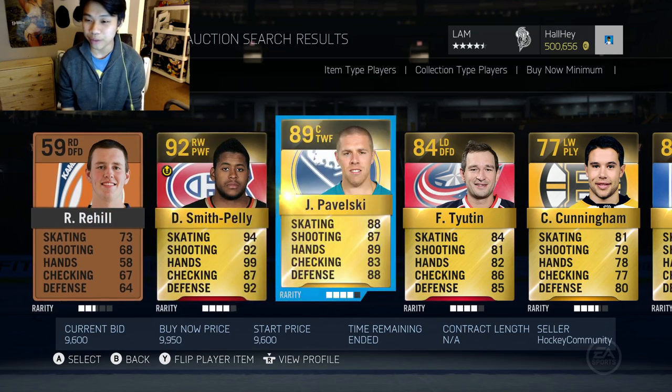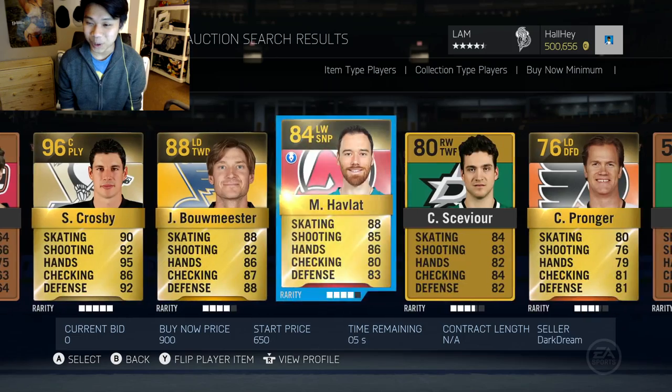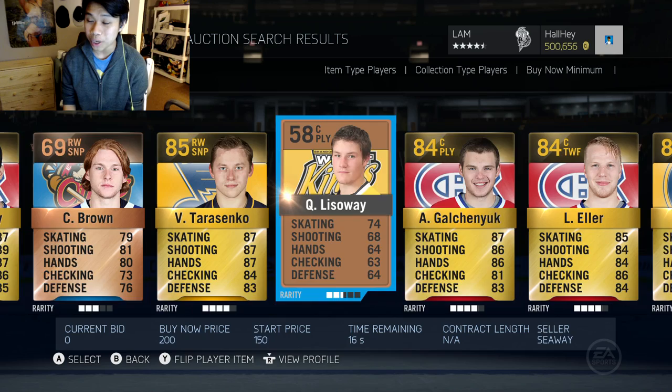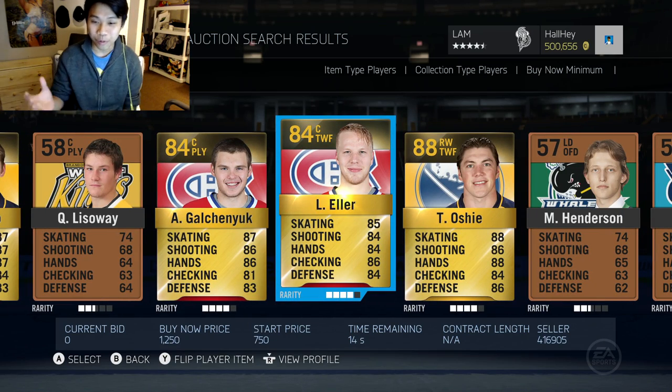We're going to choose the 23rd player now. Counting to 23 — Lars Eller is going to be our pickup for today. His stats are not bad either. We'll throw him on the team and see where he fits in.